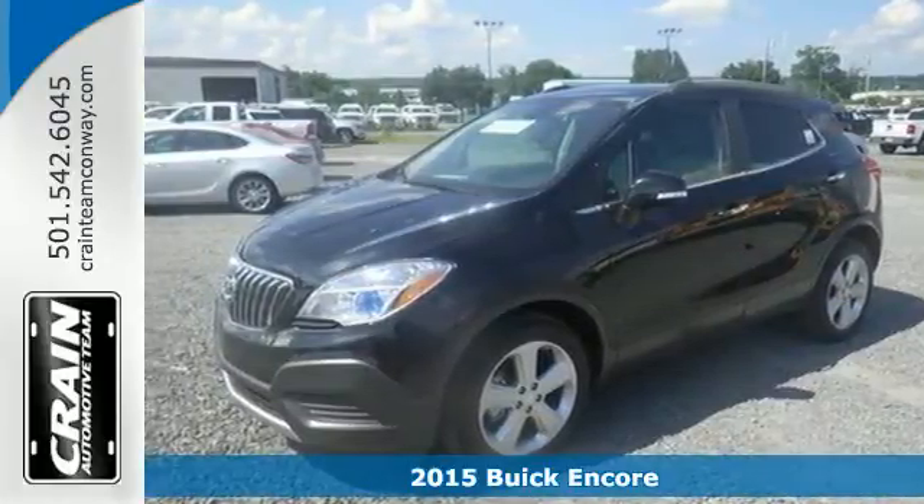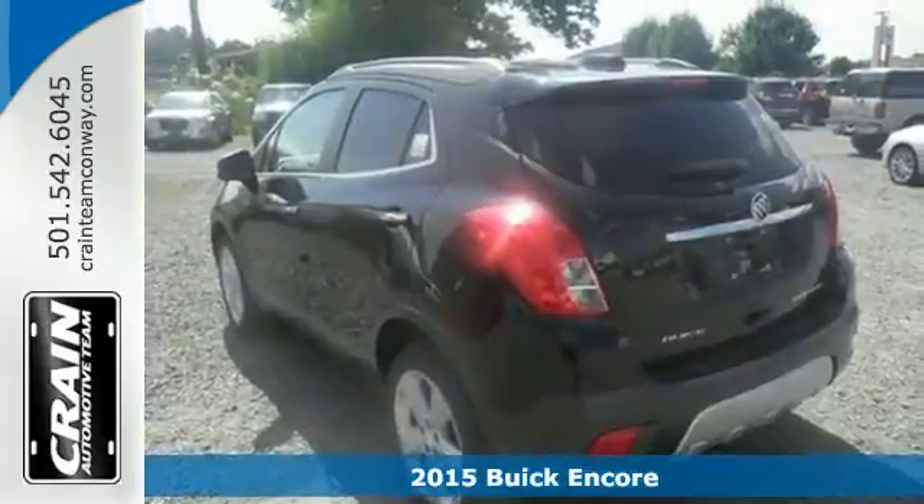It's a 2015 Buick Encore. Indulge your senses in the serene and luxurious cabin.